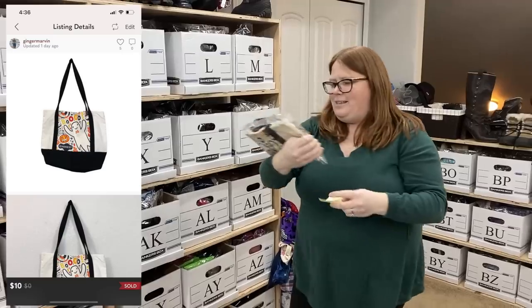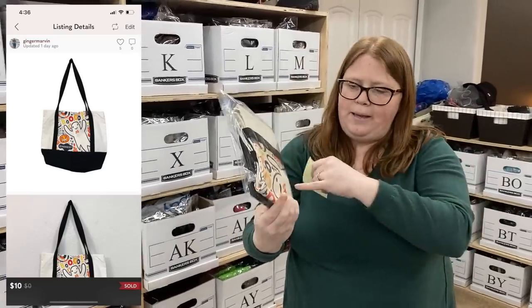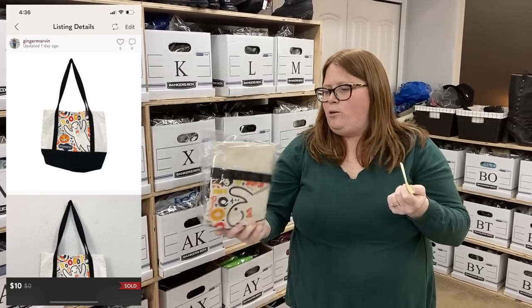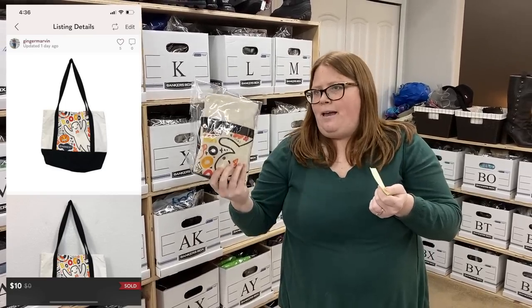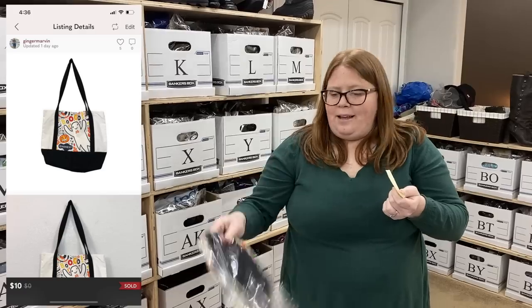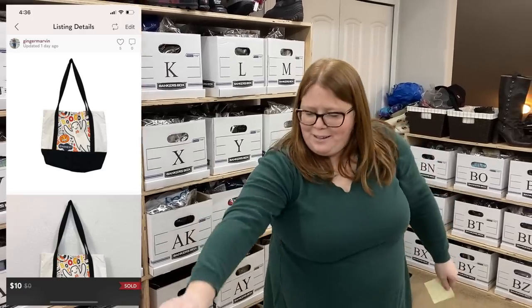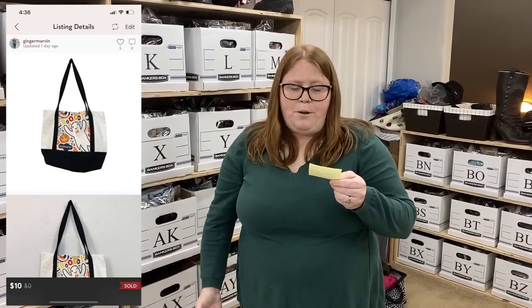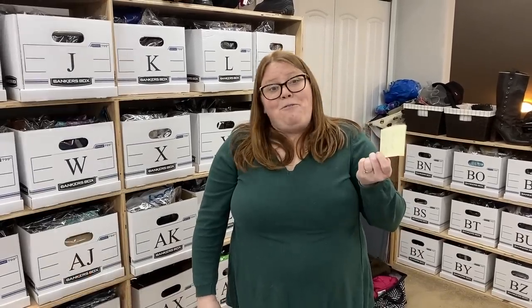This is the Honest Company Halloween tote — like a free-with-purchase item. We used to order all their diapers, had this in a bin in our closet and never used it. I listed it for $10, someone bought it full price, and I made $7.05 for a free gift. That's how it's done.